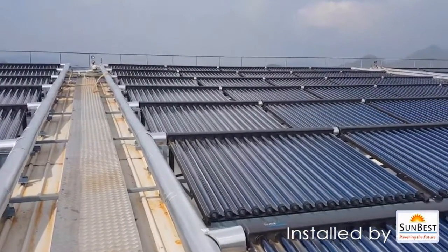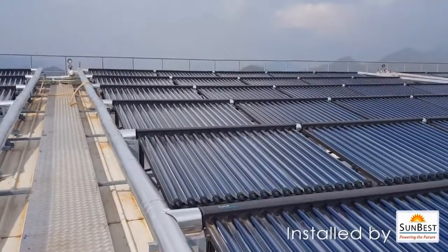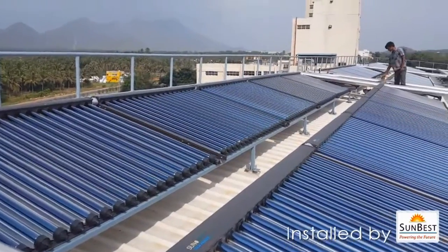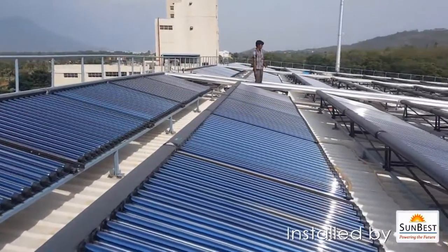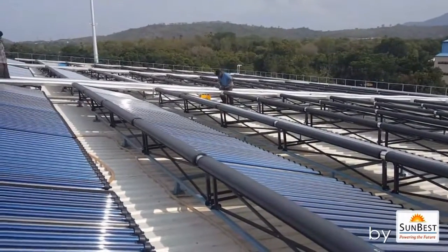To develop world-class projects in harnessing solar energy for the benefit of the common man. Customer delight — to provide a best-in-class service and after-sales follow-up to all customers. Visit our website for more details.